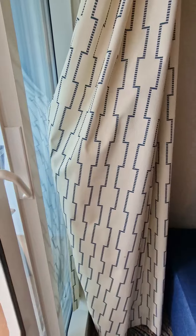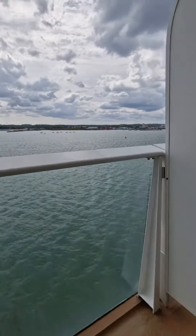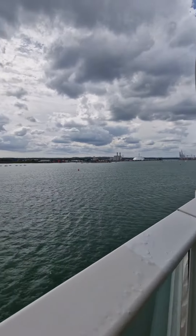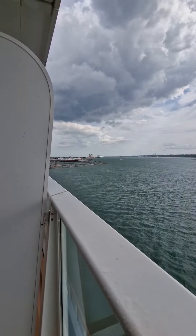Looks like somebody's hiding behind the curtains here. And that's it for you at the moment, Southampton. Thank you.